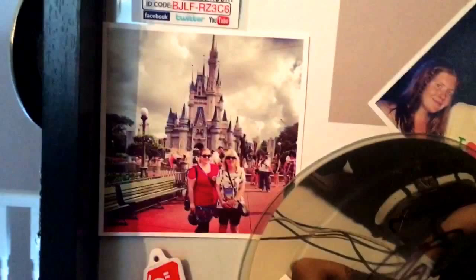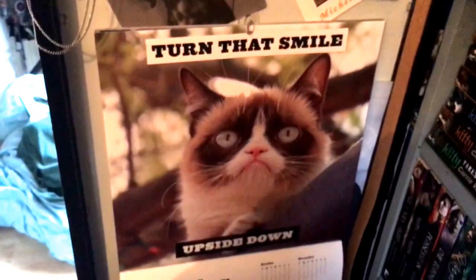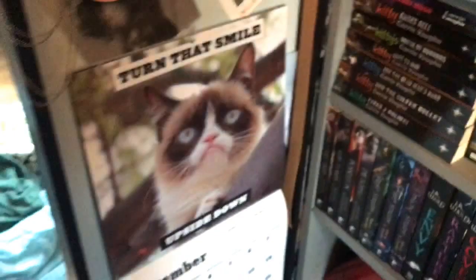That's me and my mum in Disney World. And a McFly record that I got signed — because McFly are beautiful. Look how young they look! If you're in America and you don't know who McFly are, which I just don't understand because they're amazing, go look them up. And then random stuff — my Grumpy Cat calendar. Everyone needs a bit of Grumpy Cat in their life.